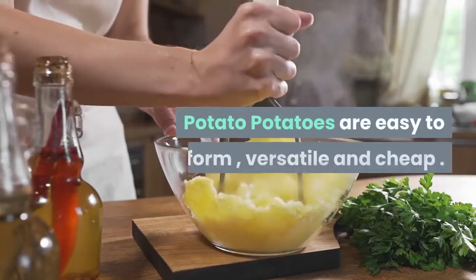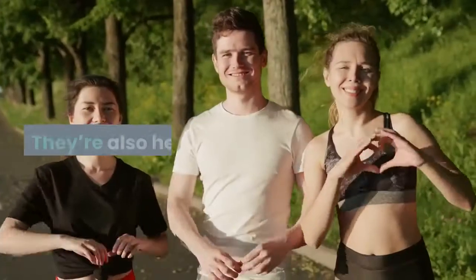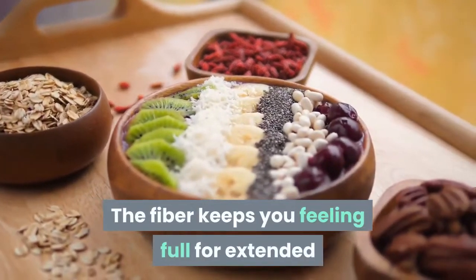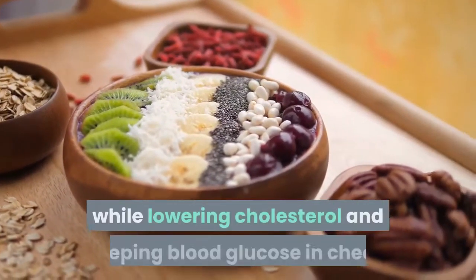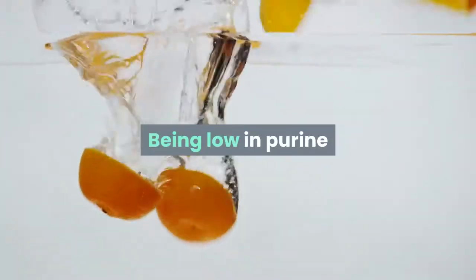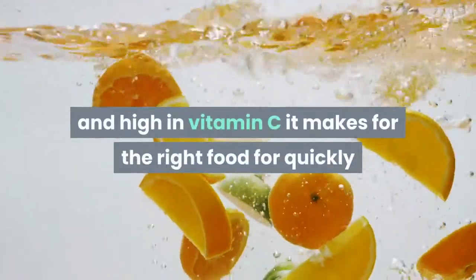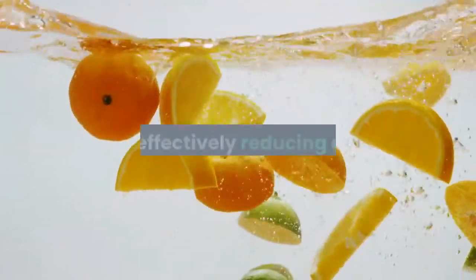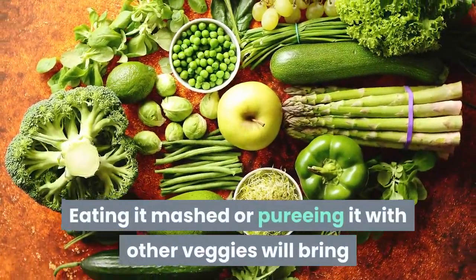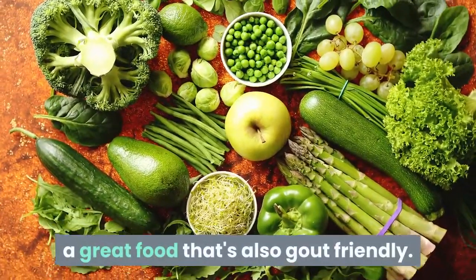Potatoes are easy to make, versatile and inexpensive. They're also healthy. The fiber keeps you feeling full for longer while lowering cholesterol and keeping blood sugar in check. Being low in purine and high in vitamin C, potatoes make for the right food for quickly and effectively reducing uric acid. Eating them mashed or pureed with other veggies makes for a great gout-friendly meal.